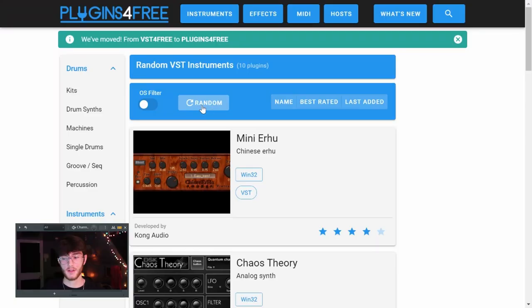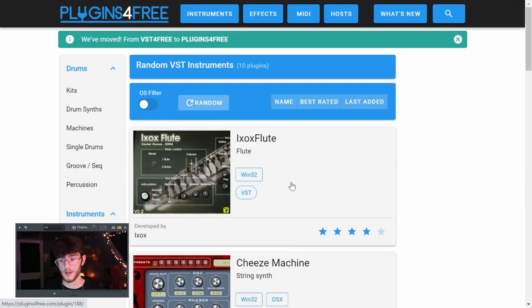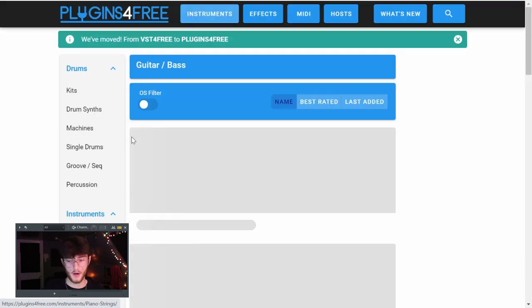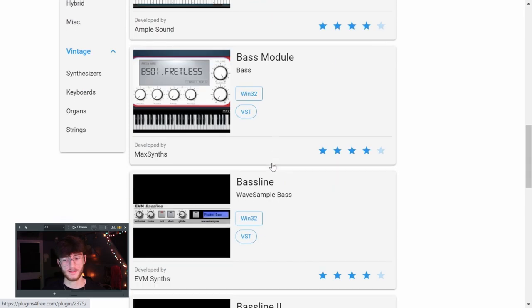The last few websites are ones to go to if you need plugins. The first is called Plugins4Free — it used to be called VST4Free. It's pretty self-explanatory: they have a ton of different free plugins. Pretty much any free plugin you can imagine is going to be on here. You can click to randomize and it'll give you random plugins to download, or you can search for specific stuff — like guitar sounds — and it'll show you different bass or regular guitar plugins you can use.